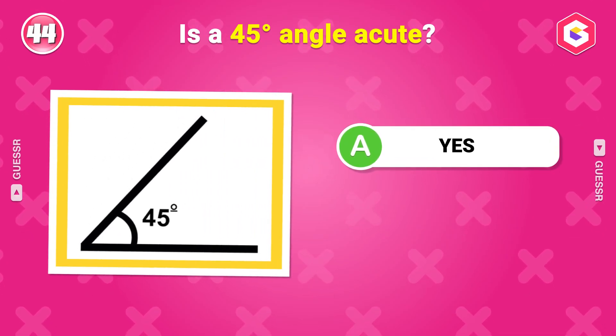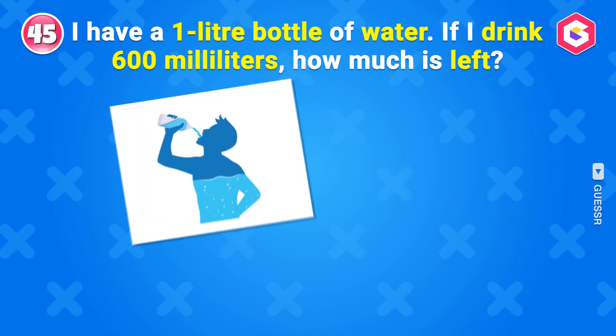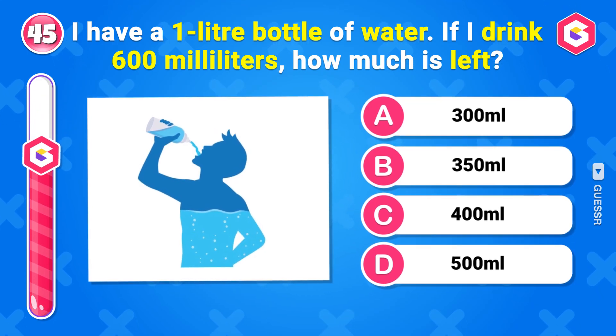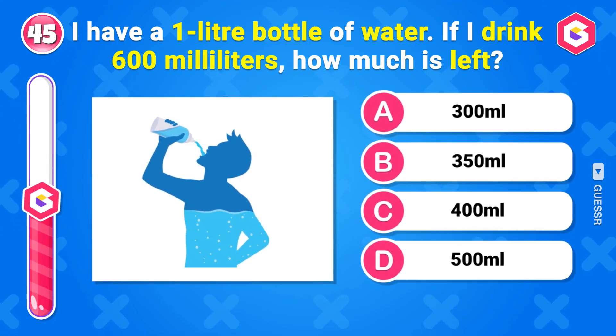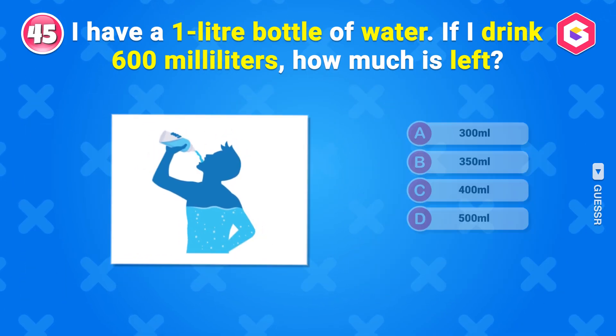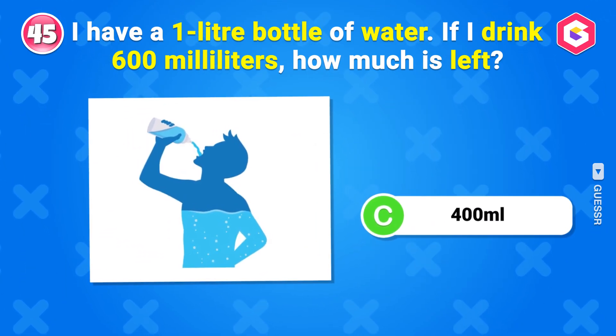Is a 45-degree angle acute? Yes. I have a 1-liter bottle of water. If I drink 600 milliliters, how much is left? 400 milliliters.